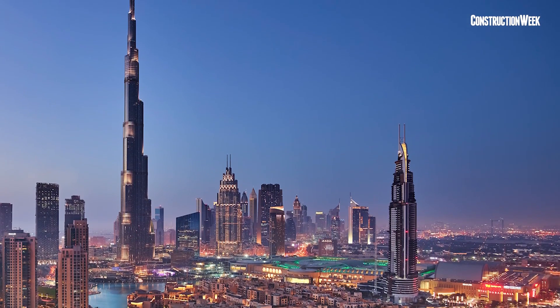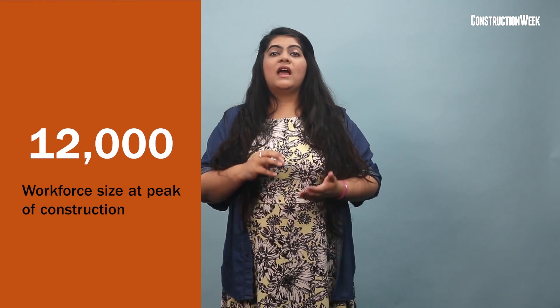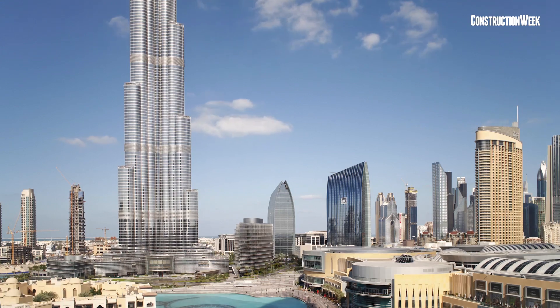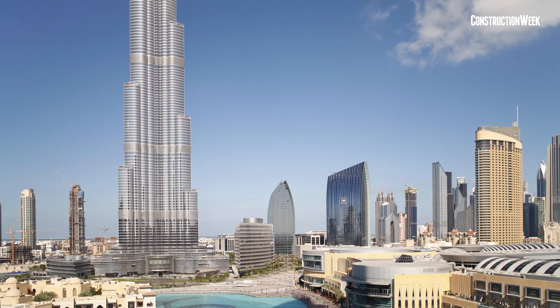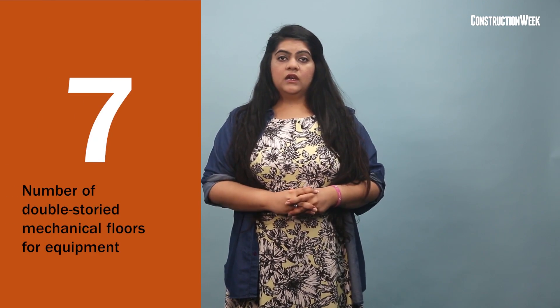Burj Khalifa was an international collaboration between more than 60 contracting and consulting companies from all over the world. At the peak of construction, more than 12,000 technicians and contractors were on site every day, representing more than 100 nationalities. Legacy Arcadis outfit Hyder was appointed supervision consultant for MEP works, while a joint venture of ETA, Hitachi, and Voltas was awarded the MEP contract. Seven double-storey mechanical floors, distributed around every 30 storeys, housed electrical substations, water tanks, pumps, and air handling units essential for running the building.